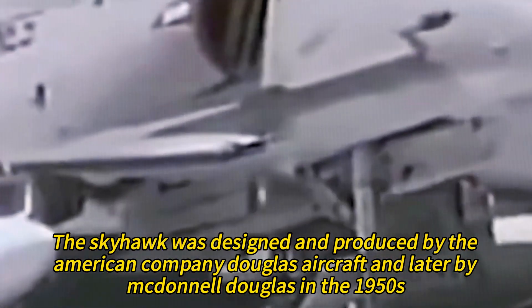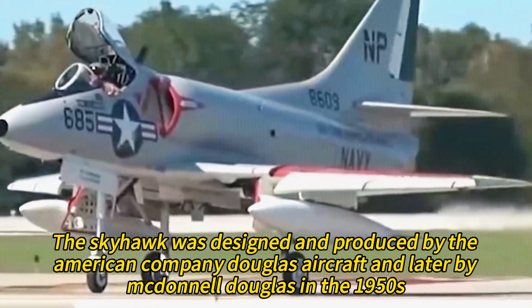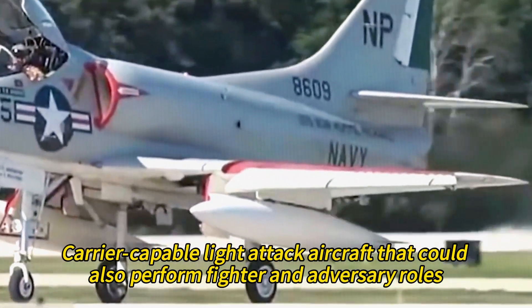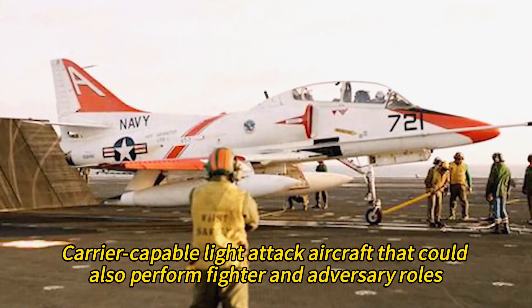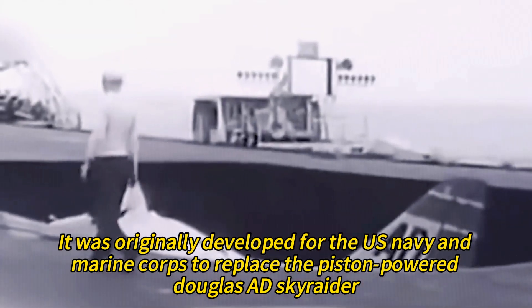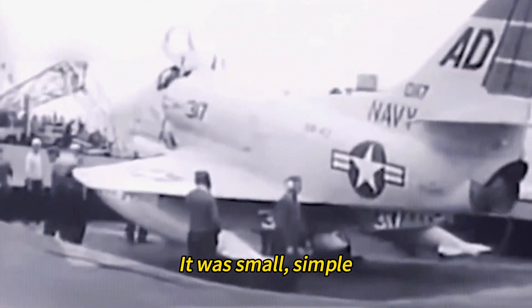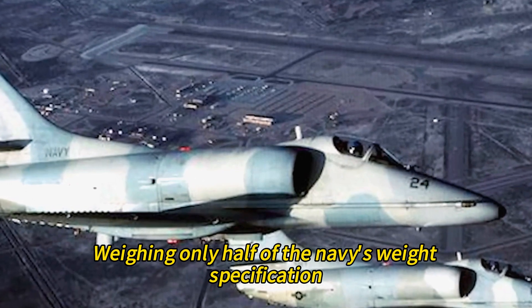The Skyhawk was designed and produced by the American company Douglas Aircraft and later by McDonnell Douglas in the 1950s. It was a single-seat, subsonic carrier-capable light attack aircraft that could also perform fighter and adversary roles. It was originally developed for the U.S. Navy and Marine Corps to replace the piston-powered Douglas AD Skyraider. The Skyhawk was a remarkable aircraft for its time — it was small, simple, and lightweight, weighing only half of the Navy's weight specification.